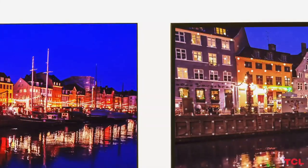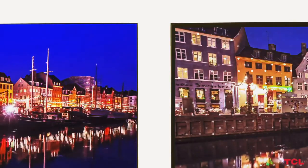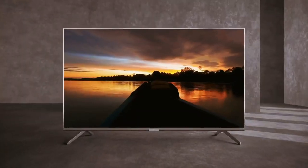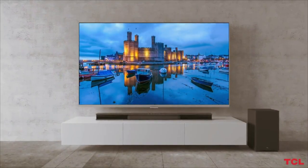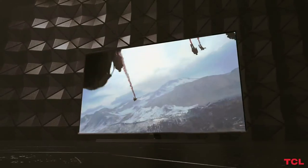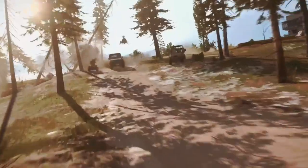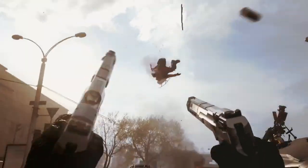TCL keeps delivering more, like a THX certified game mode, which makes the 6 Series one of the best gaming TVs available, even for the latest consoles like the PS5 and the Xbox Series X. From design smart touches like cable management in the stand to the always solid Roku TV platform, the TCL 6 Series R635 is the best TCL TV and one of the best TVs at this price.